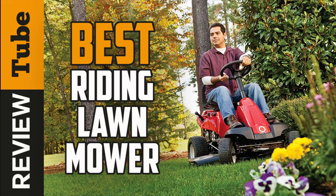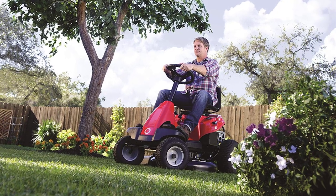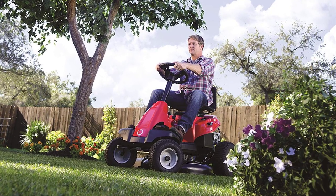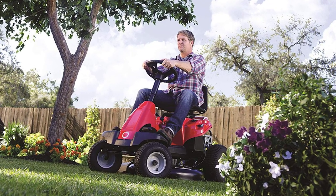Who doesn't love the smell of freshly cut grass? One thing we don't love though is all the effort it takes to mow the lawn. It's tedious, takes time and energy. Even an average size yard could take a number of times going back and forth just using a regular lawn mower.